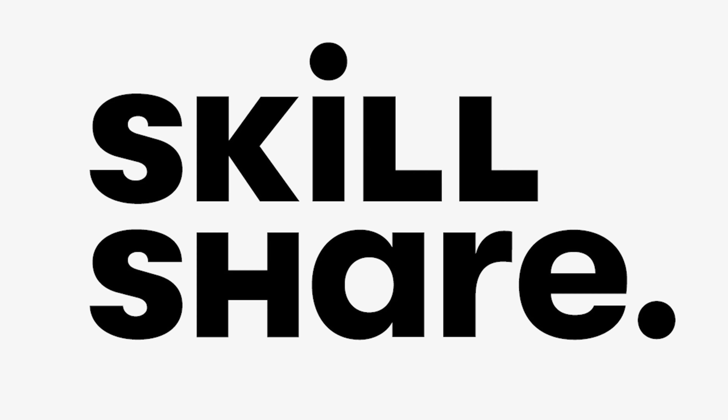Thank you so much to Skillshare for being our video sponsor today. Hi, and welcome to the house of Valentina. I'm Valentina. Today we are talking about quick fixes that you can make to your home that will give a luxurious feel. These are instant fixes that I think you're going to really enjoy, and you'll be surprised how easy they are to execute and how quickly they can transform your space.